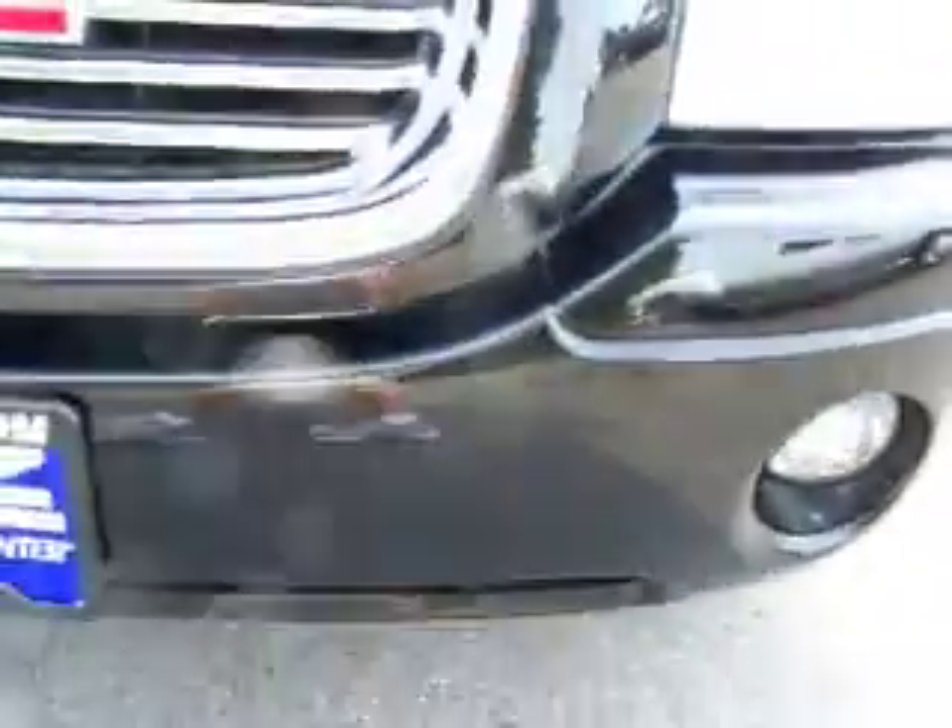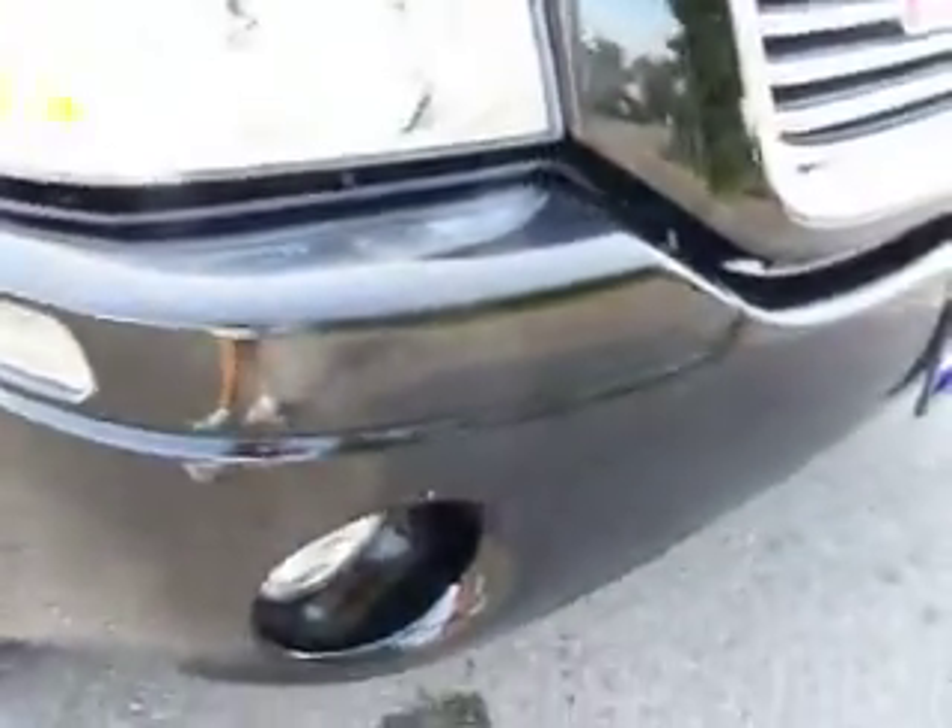The front bumper is very clean — no cracks, no major scuffs — and has factory fog lights. As you go down this side of the vehicle you can see just how glass-like the paint is. It has nice running boards, and you can see just how clean the body is.